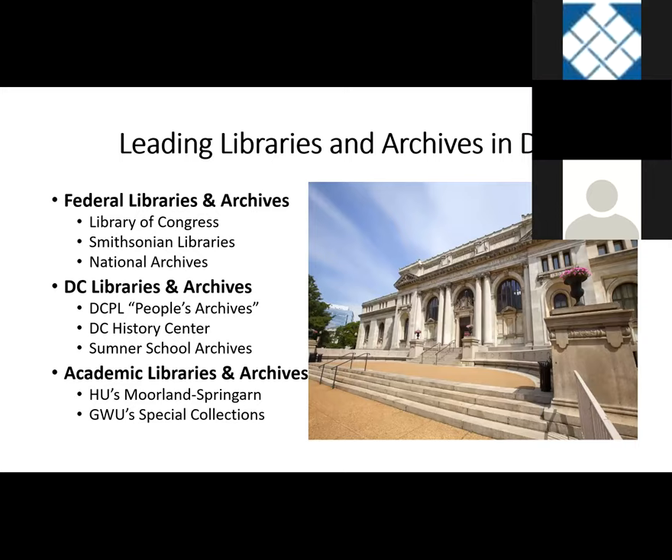Now we'll move to talking about some of the leading libraries and archives in the DC area. We'll be talking about three different types: first, federal libraries and archives — the Library of Congress, the Smithsonian Libraries, and the National Archives. Then DC-oriented libraries and archives. And then special collection libraries and archives.